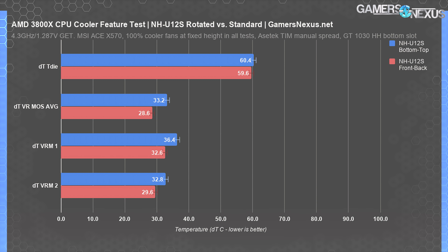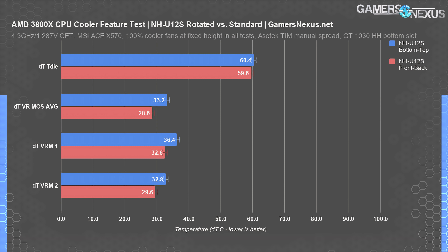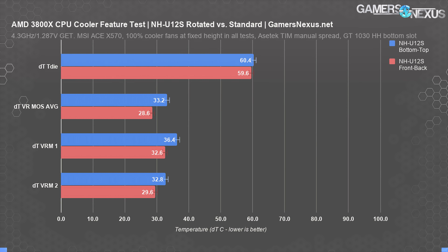Finally, the Noctua NH-U12S on the 3800X was also tested in both orientations. The result was 60.4 degrees for bottom-to-top airflow and 59.6 degrees for front-to-back airflow. Our bottom-to-top results are technically always between 0.7 and 1.3 degrees different, always favoring the front-back configuration. Although a pattern is forming, and it's tempting to say the benefit is always for one configuration, we can't call this causation. It could be the somewhat distant video card in the lower slot, or the RAM, or something else we're not accounting for — so we have to call these results functionally the same.